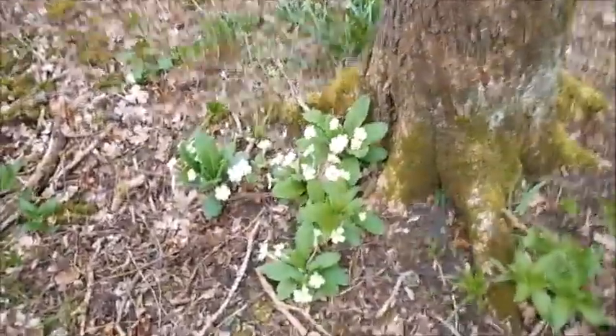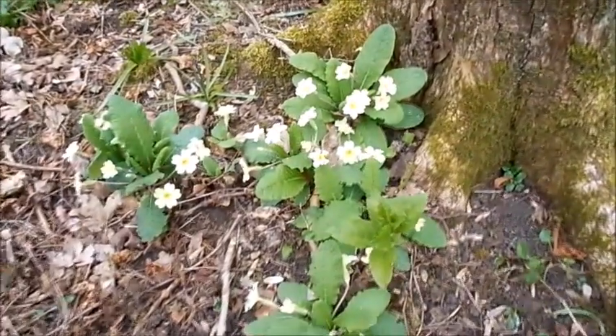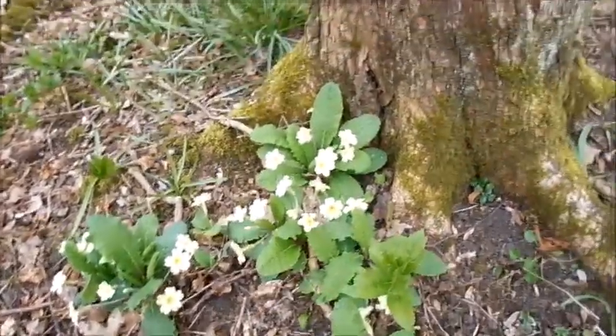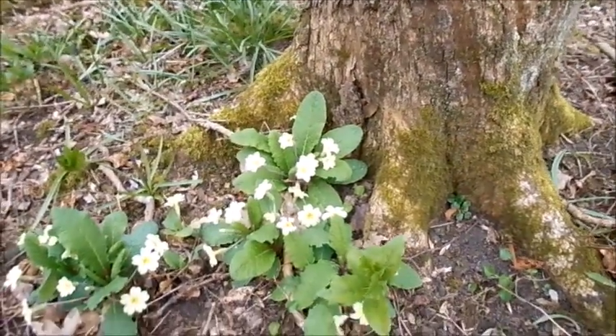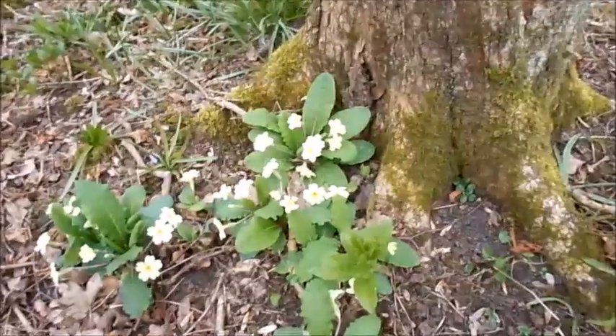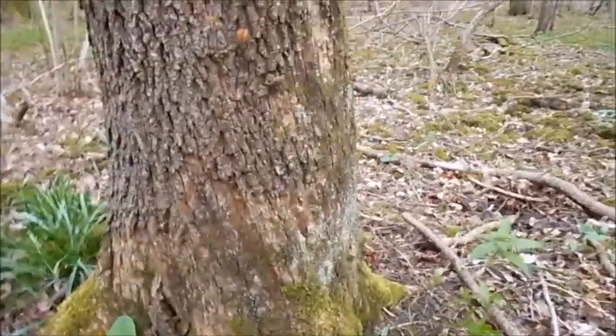That is beautiful. This is a beautiful little set of primroses here growing — growing right on the side of an old tree. Beautiful, beautiful.